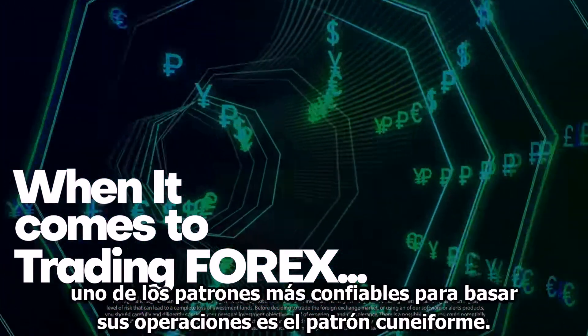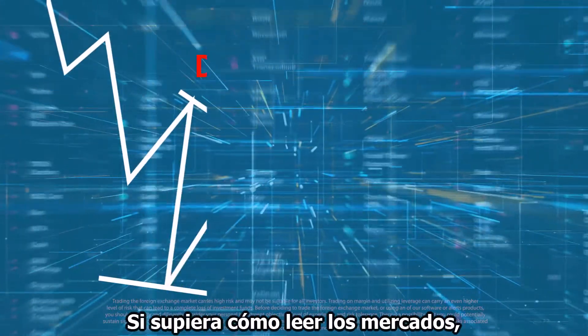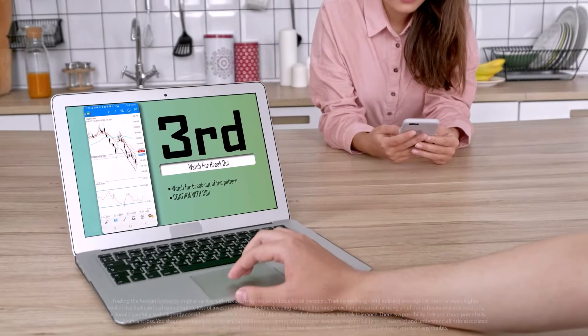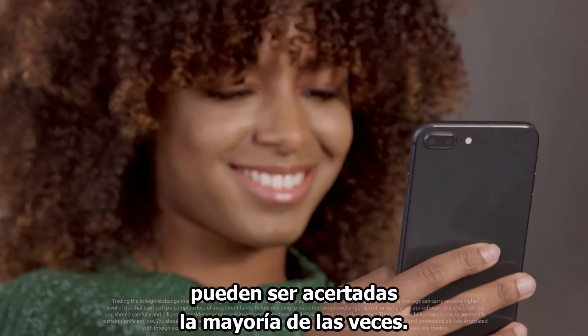When it comes to trading Forex, one of the most reliable patterns to base your trades on is the wedge pattern. A wedge pattern indicates what direction the market may be heading into next. If you knew how to read the markets, analyze charts, and understand pattern history, then your chances at using the market's current situation to predict what happens next can be more correct more often than not.